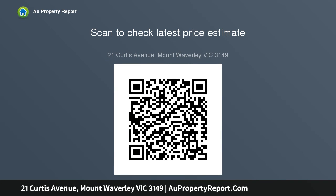Positioned on a significant allotment of 722 sqm with dual crossovers, this site could lend itself to exciting redevelopment options STCA. Conveniently close to schools, Heartlands shops, and transport options.